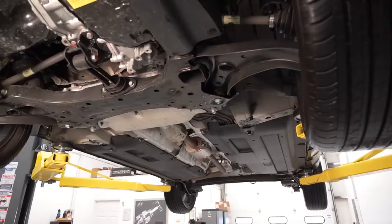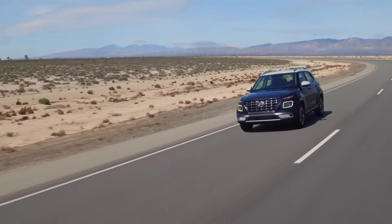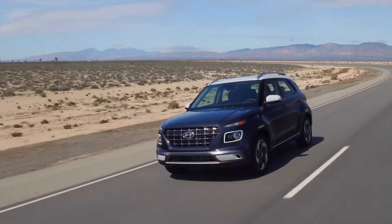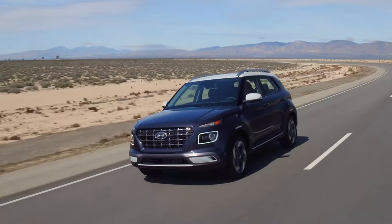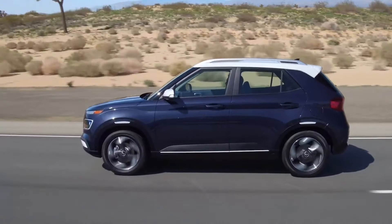Where the Venue shines is in its fuel efficiency, thanks to its lightweight construction and efficient powertrain. The Venue is rated at an impressive 29 MPG in the city and 33 MPG on the highway, making it one of the more fuel-efficient options in the subcompact SUV segment. However, it still falls short of the exceptional fuel economy offered by hybrid alternatives like the Toyota Corolla Cross Hybrid.